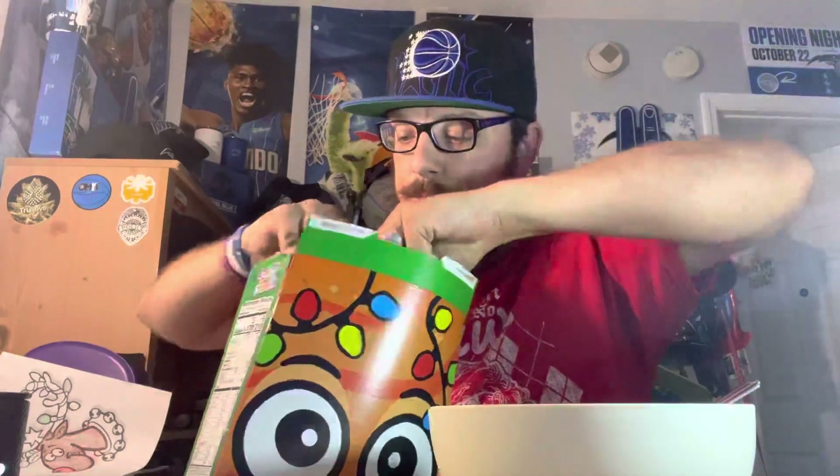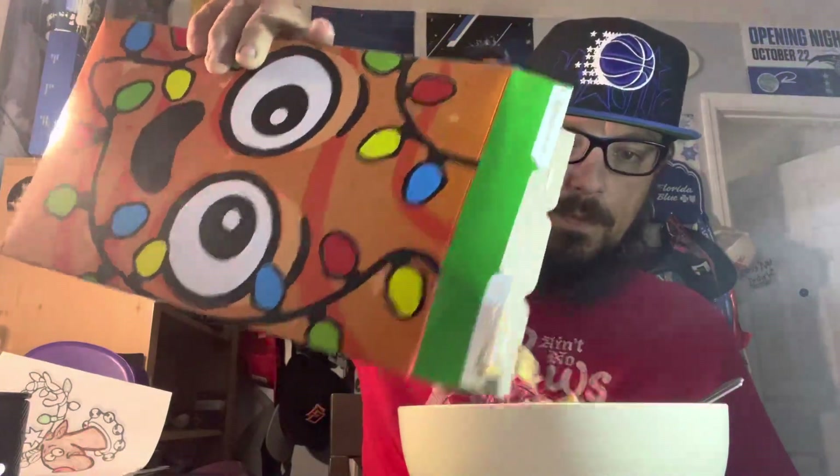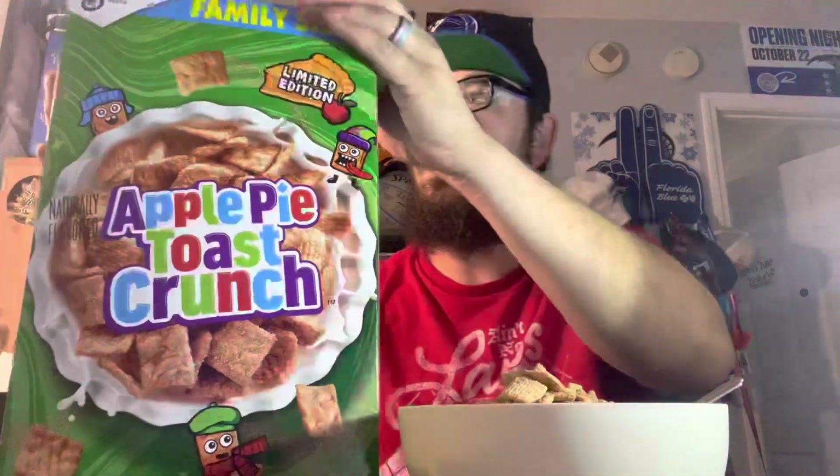Let's bust this bad boy open. Got my bowl, got my whole milk — always whole milk, none of this 2% crap. We got the bowl, let's close it back up. Let's pose for our thumbnail.